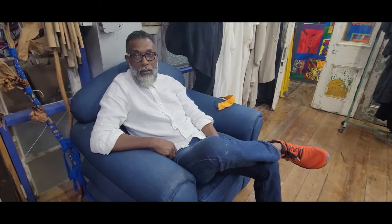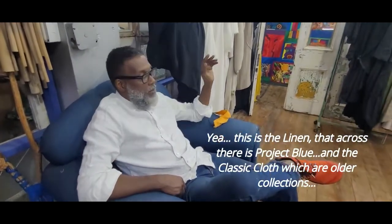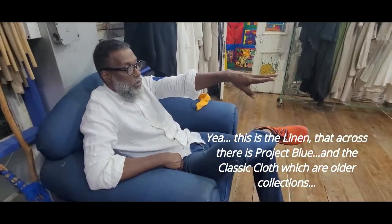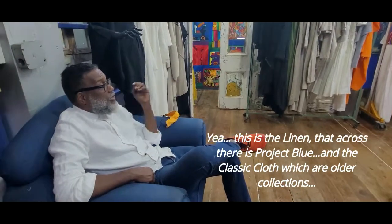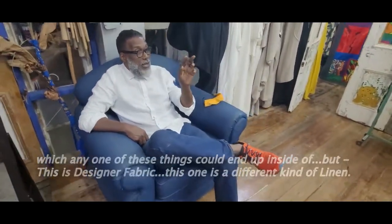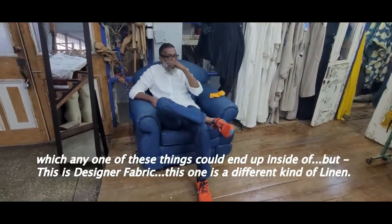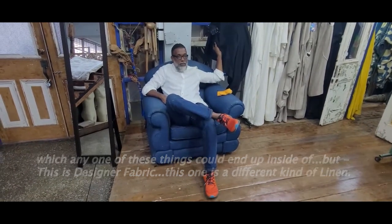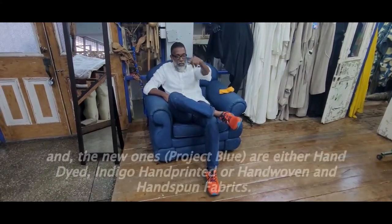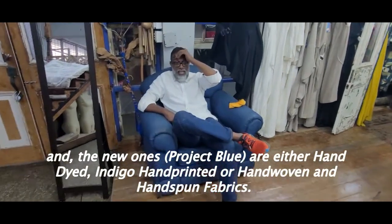Do your collections have names? Yes. This is the piece, this is the name. There is a project build, this project build, and the classic art — which is older collections — which any one of these things can edit inside of, or any one of those can edit there. But this is the design I like fabric. So this is a different label from the board pick. And the Indigo is either hand-dyed, Indigo hand-painted, or hand-moving and hand-spun fabric.